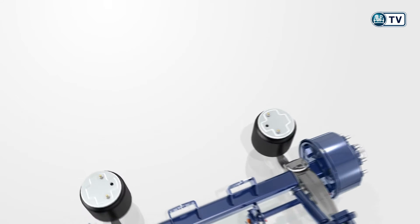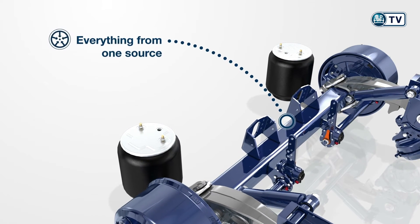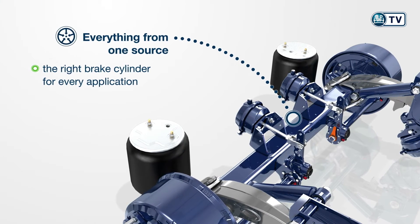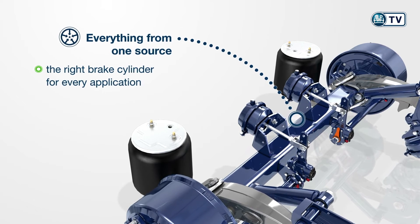A further argument for BPW Eco Drum Brakes: everything comes from one source. For example, matching brake cylinders from the BPW production facilities ensure perfectly metered transmission of the braking force.